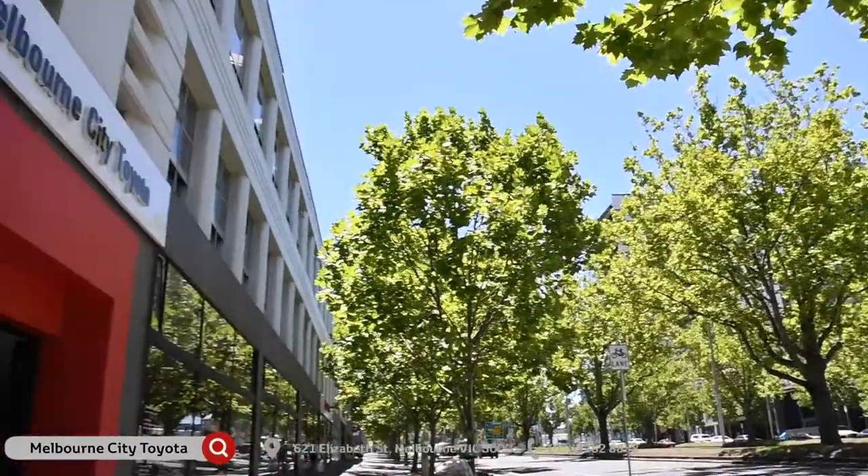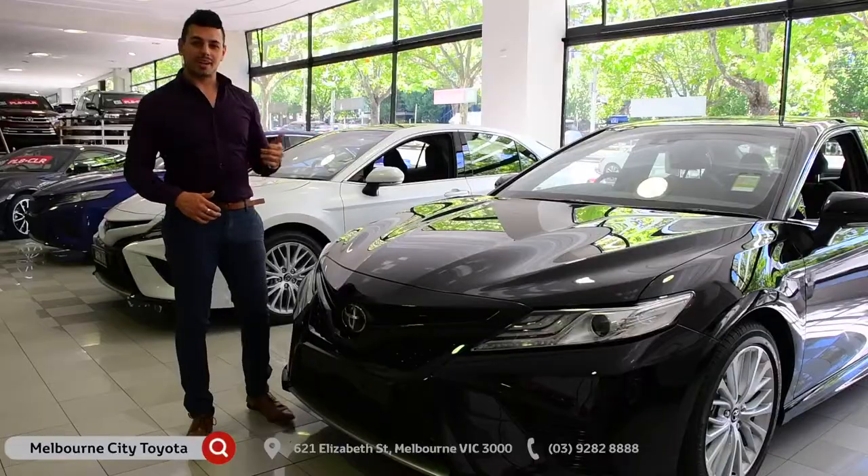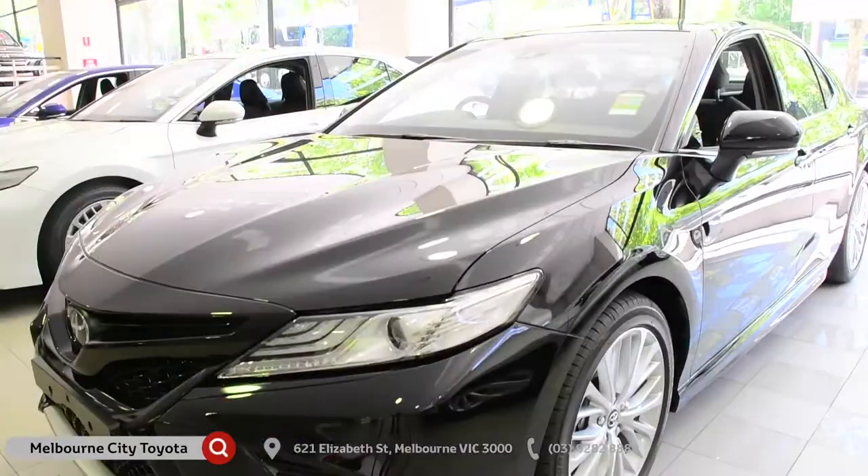Hi guys, Nando here. I'm at Melbourne City Toyota and today I'm taking a look at the 2018 Toyota Camry.